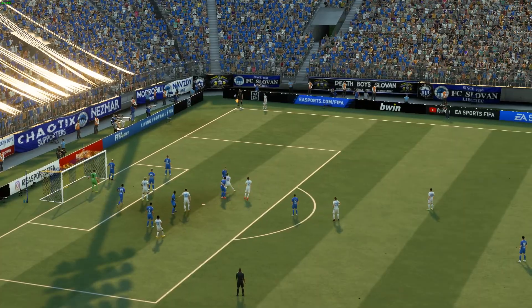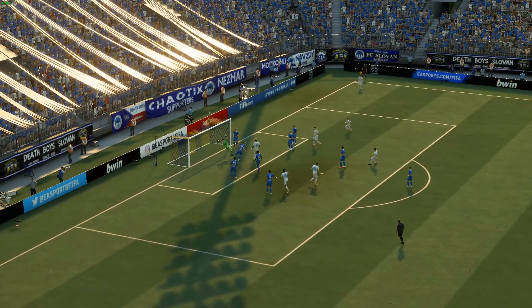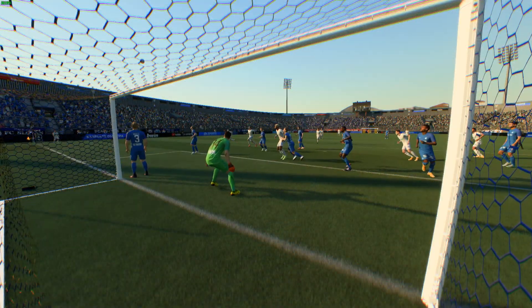Well, here you can see it again. It's a superb cross, just asking for someone to go and meet it, but the finish is far too easy. He doesn't even have to jump. How has he afforded that much space? It's a tidy header, but really poorly defended.